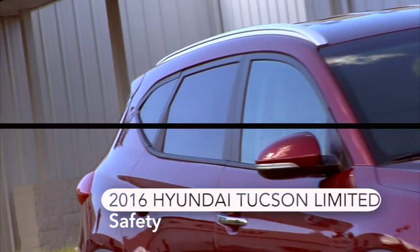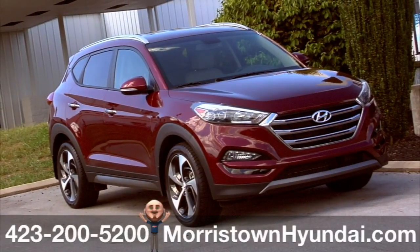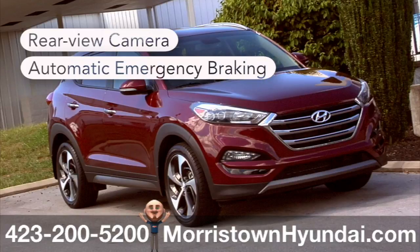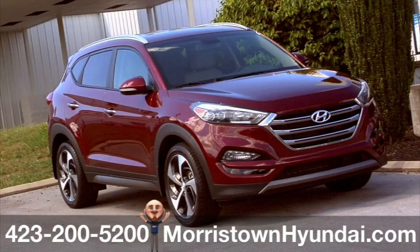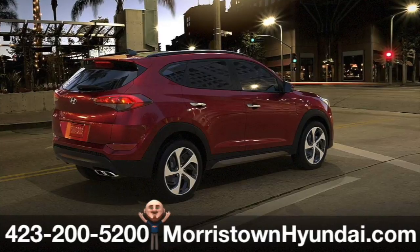Keep safe and in control in this 2016 Tucson Limited at Morristown Hyundai. It starts by offering a rear-view camera, standard, then automatic emergency braking with pedestrian detection. Blind spot detection and lane departure warning provide the latest technology, designed to help you avoid accidents and enhance peace of mind on the road.